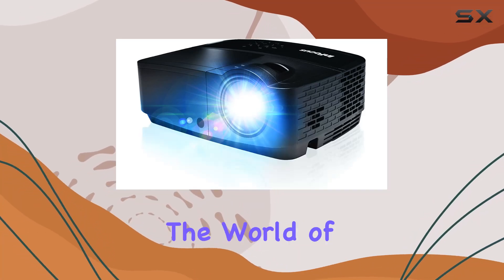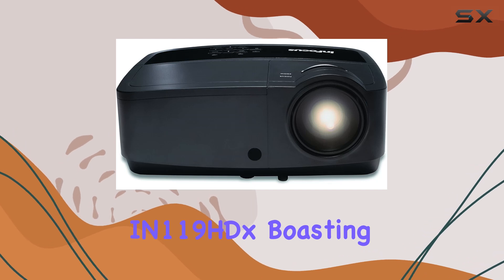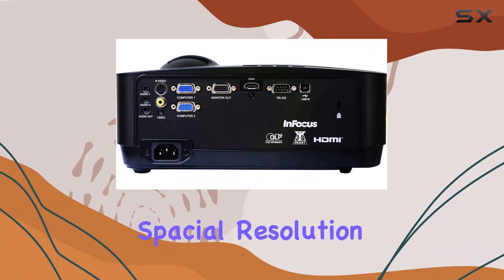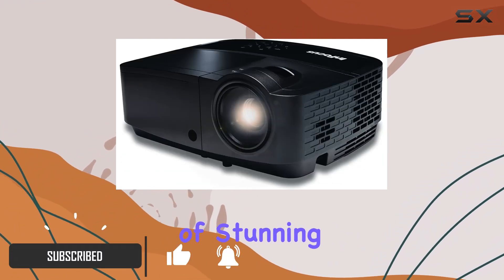Today, we're delving into the world of high-definition projection with the InFocus IN119HDX. Boasting a native 1080p resolution and powered by HD Spatial Resolution technology, this projector promises nothing short of stunning visual clarity.